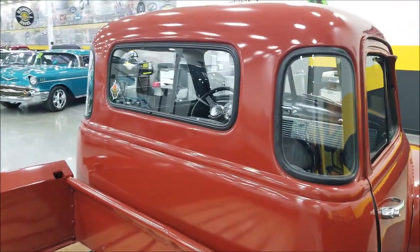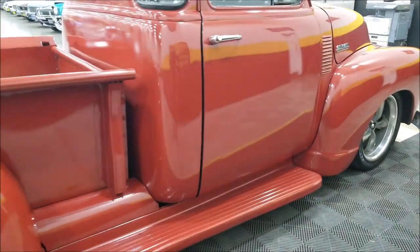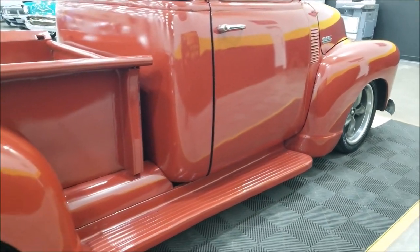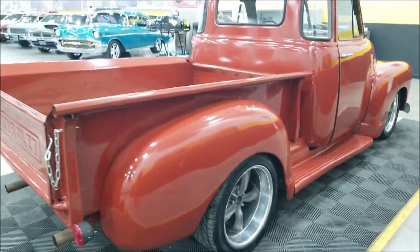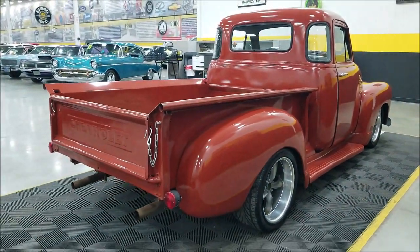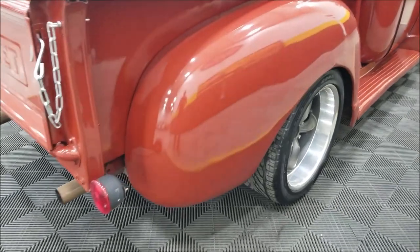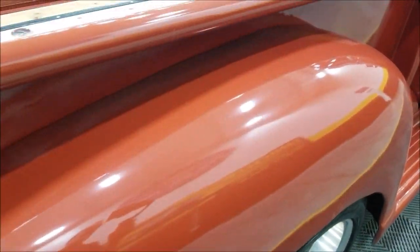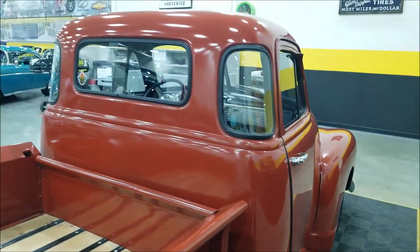There you can see the five window. As far as paint, it presents nicely — there's a decent luster to it. It's not a high-end trailer queen, park-it-in-the-garage type paint job. It's just not a real high gloss, but it is very presentable, you can see that.